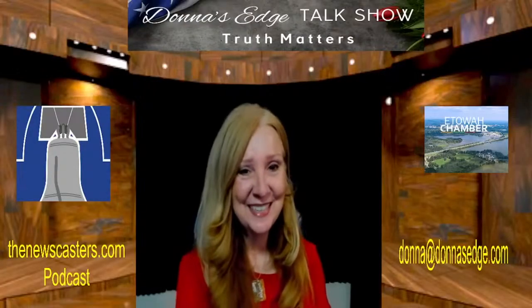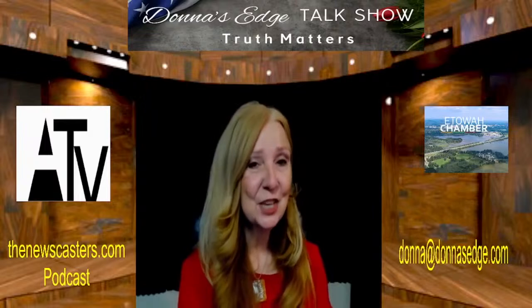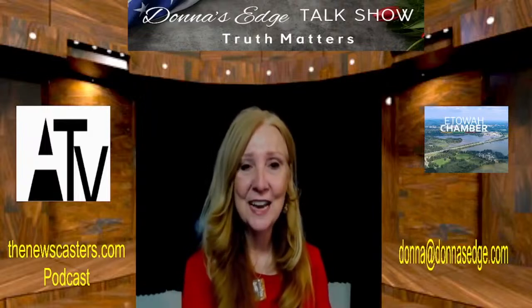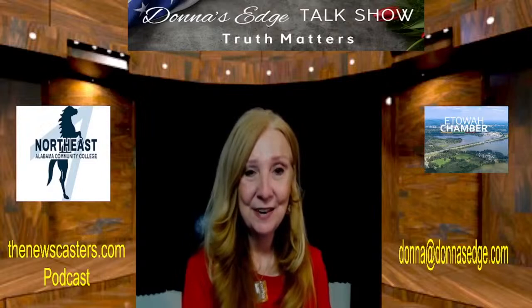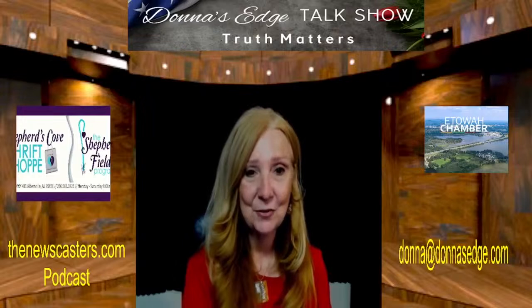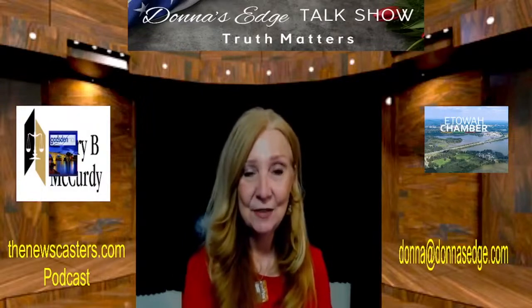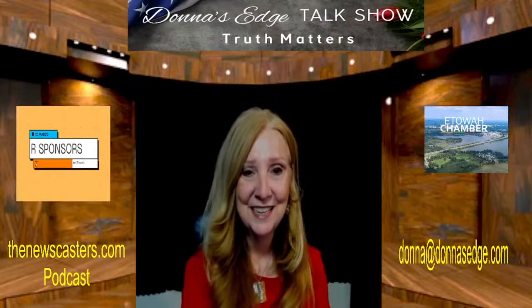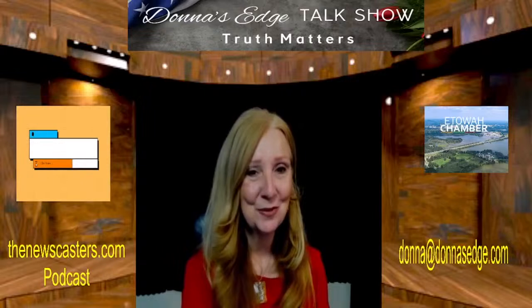Good afternoon. My name is Donna Fiesel and I'm your host of Donna's Edge Talk Show, where truth matters. Thank you so much for watching every day Monday through Friday from 1 to 3 p.m. Central. You can find us on Television Channel 182 on Charter Communications. Abundant Television is found on Roku, Apple TV, and Amazon Fire. You can also find the podcast at thenewscaster.com.